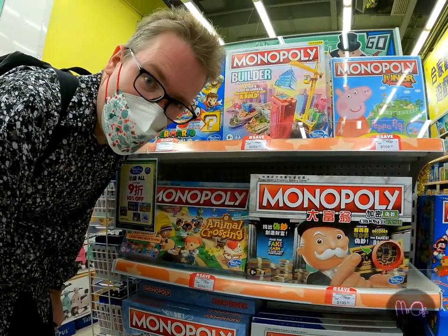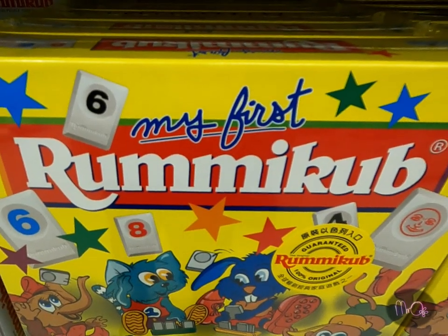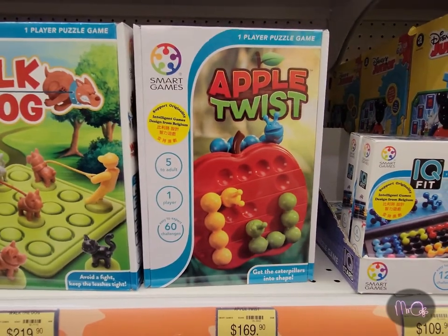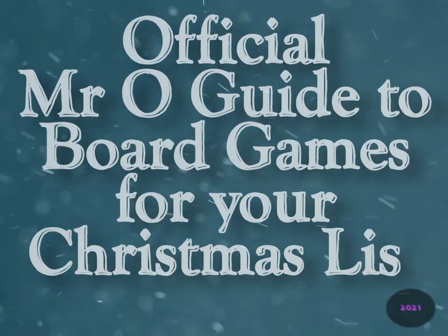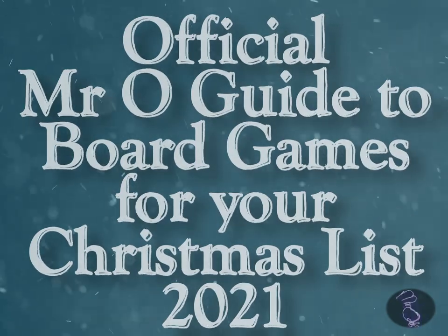You also want to make sure you don't get one of the junior or 'my first' versions of a game, because they're for babies. And if you're really unlucky, Father Christmas might get you an educational game. So here is my official Mr. O guide to board games for your Christmas list 2021.